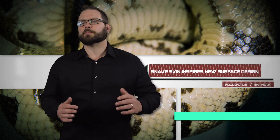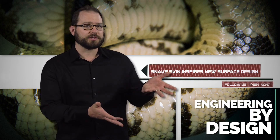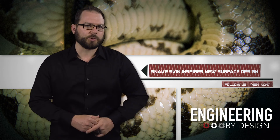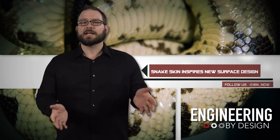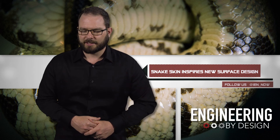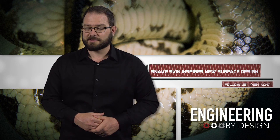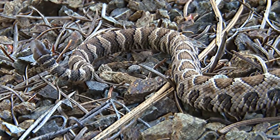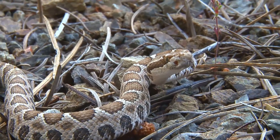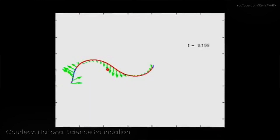Engineers are looking for ways to improve textured surfaces, including prosthetic joints, engine cylinder liners, and shoes. Some researcher from Drexel University's College of Engineering is studying snakeskin to inspire custom surface design — and it is giving me the heebie-jeebies. The man in question is Hisham Abdel Al, a mechanical engineer with expertise in tribology, the study of friction, and he refers to his work as bio-inspired surface engineering.